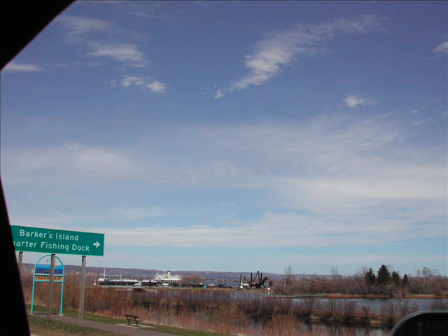Barker's Island is off there to the side. It's got a boat that's been dry-docked that you can go through. There's also a boat that dredges the lake that people can look at. A couple of little shops down there, and there's also a hotel down that way.